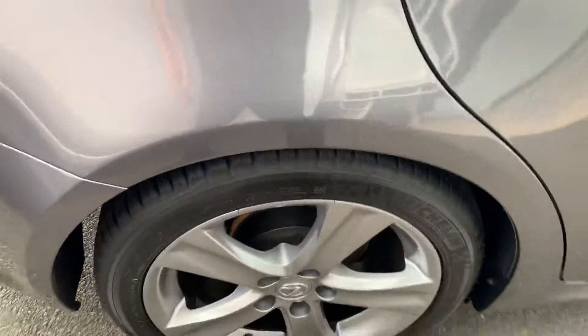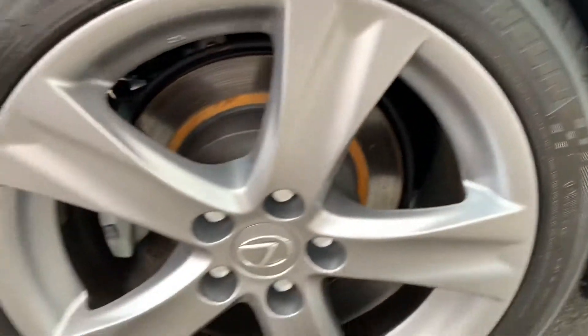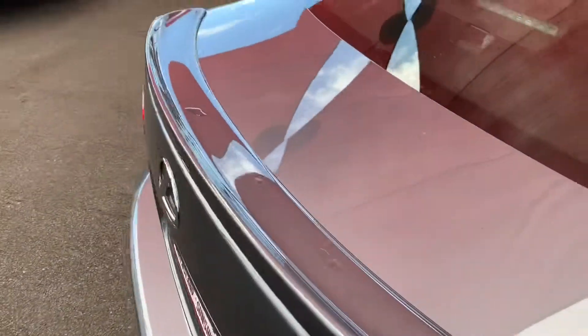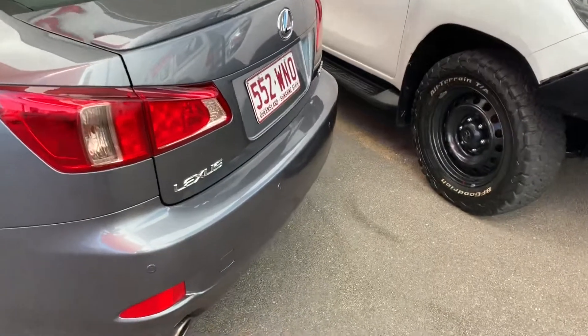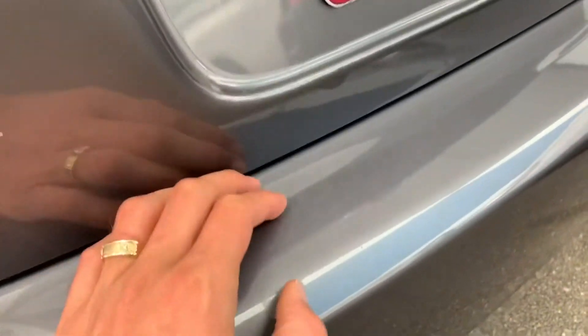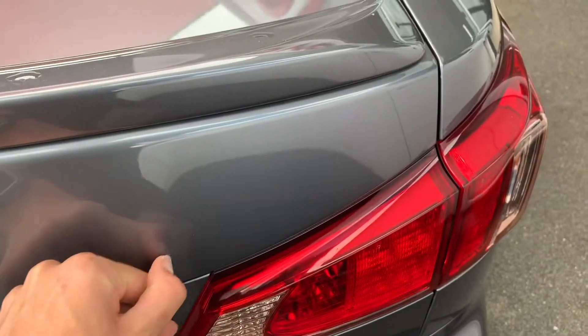You've got a small mark on the inside of the door just here. Again, your rear right wheel — very clean. All near-new tyres. Coming around the back, we've got a bit of a mark here, and that's just some dirt there — that'll come off.